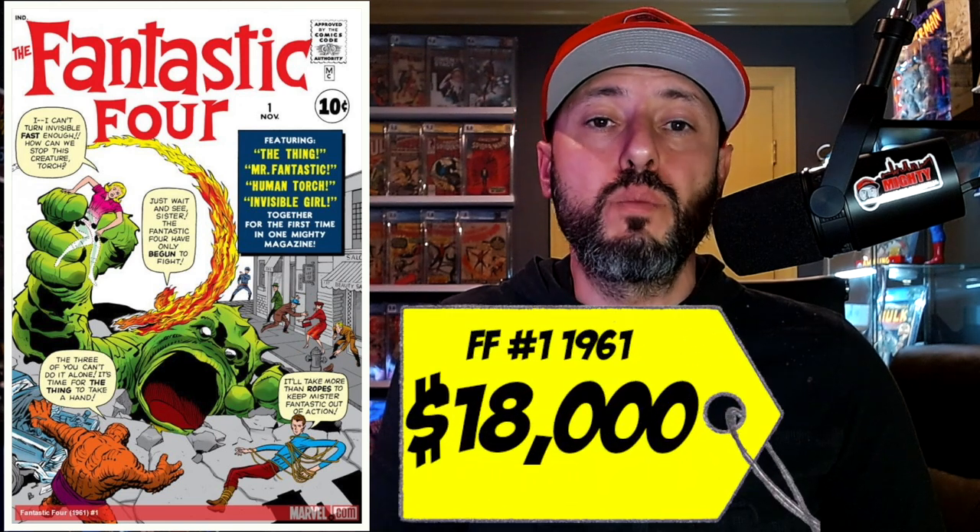At number 4 on this list is Fantastic Four number 1, the first appearance of the Fantastic Four. This book was published in 1961 and the 90-day average was $18,000. It's been super hot ever since the announcement that the Fantastic Four are coming to the MCU, and we just got the first appearance of Reed Richards in Doctor Strange: Multiverse of Madness. I'm hoping John Krasinski comes back as Reed Richards. If you were lucky enough to own a copy, you have been rewarded over the past couple of years, and I only see this book going higher.